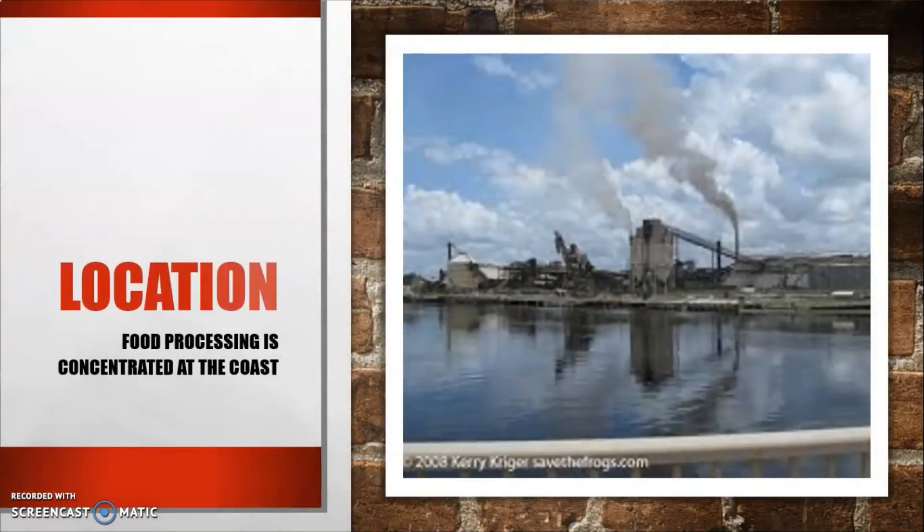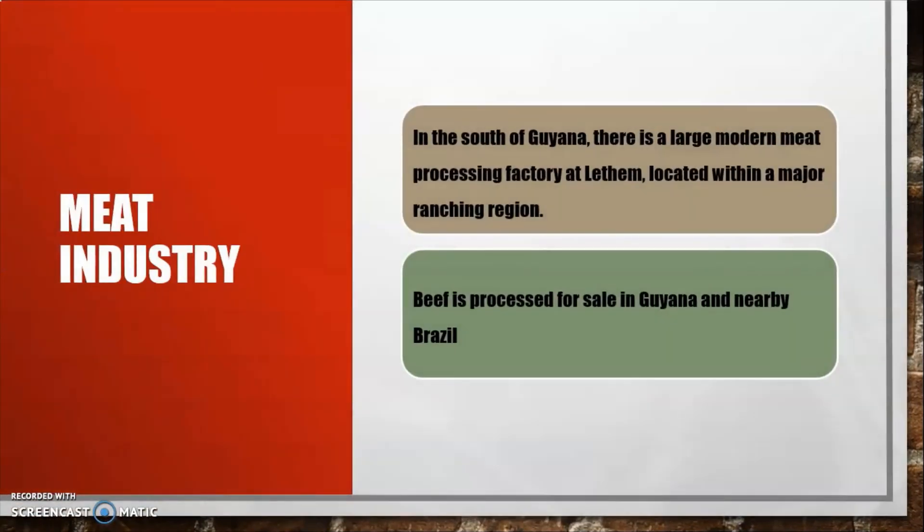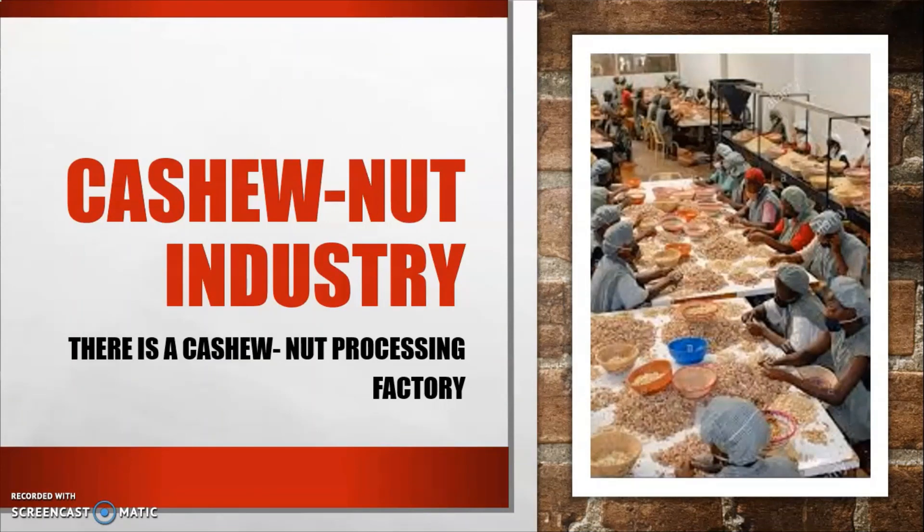Food processing in Guyana is concentrated along the coast. In the south of Guyana there is a large modern meat processing factory located within a major ranching area, where beef is processed for sale in Guyana and nearby Brazil, with plans to develop an organic beef industry. In addition, there is also a cashew nut processing factory in Guyana.